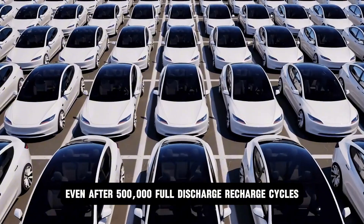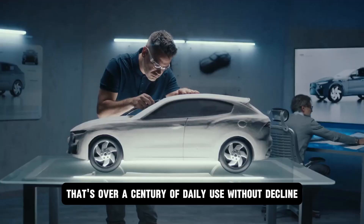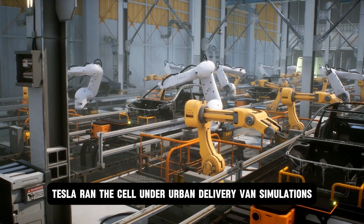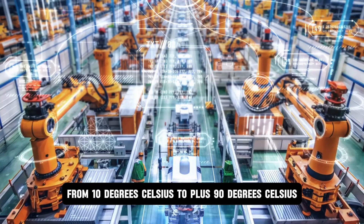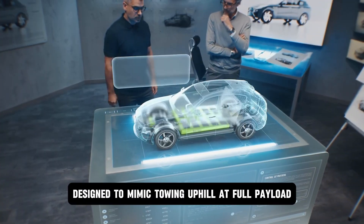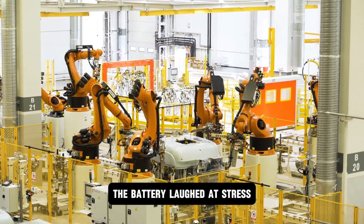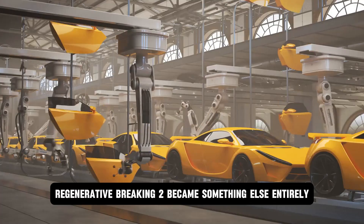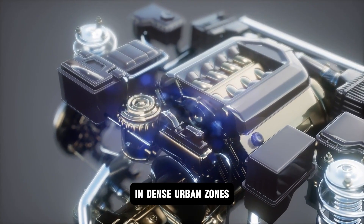Even after 500,000 full discharge-recharge cycles, the battery retained 100% performance — that's over a century of daily use without decline. And that wasn't theory. Tesla ran the cell under urban delivery van simulations — full stop braking, heat cycles from -10 degrees Celsius to +90 degrees Celsius, and rapid acceleration loops designed to mimic towing uphill at full payload. Not once did output throttle. Not once did temperature spikes trigger shutdowns. The battery laughed at stress. Regenerative braking too became something else entirely. Aluminum ion superconductor pathways allowed up to 98% energy recapture in dense urban zones.